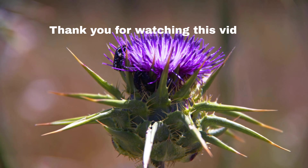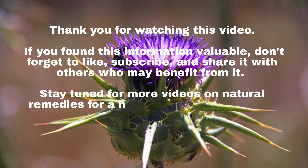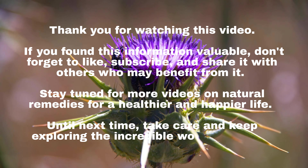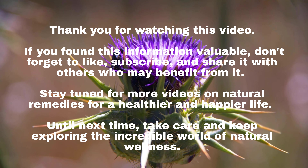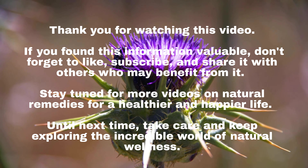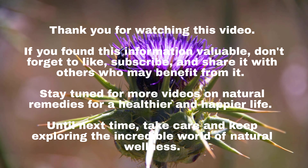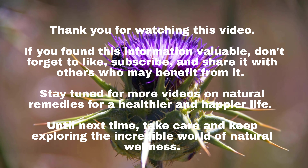Thank you for watching this video. If you found this information valuable, don't forget to like, subscribe, and share it with others who may benefit from it. Stay tuned for more videos on natural remedies for a healthier and happier life. Until next time, take care and keep exploring the incredible world of natural wellness.